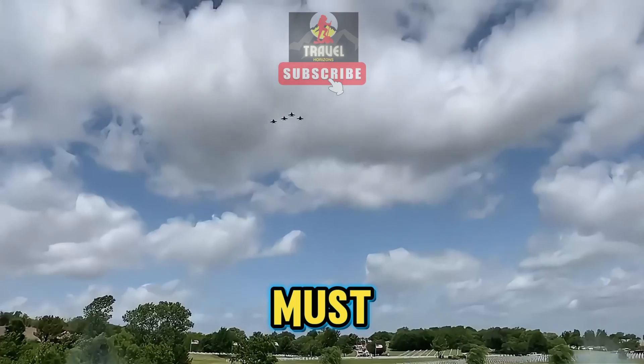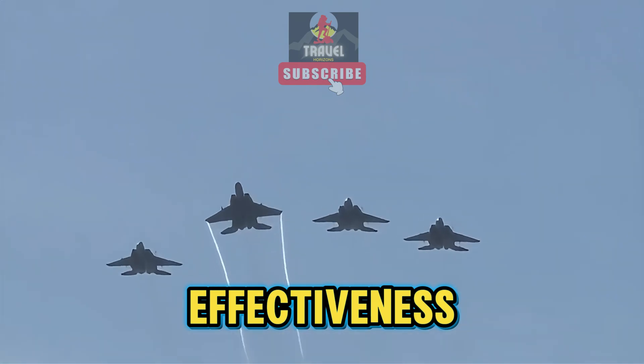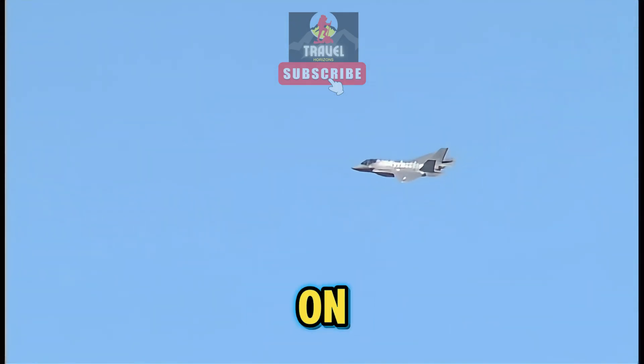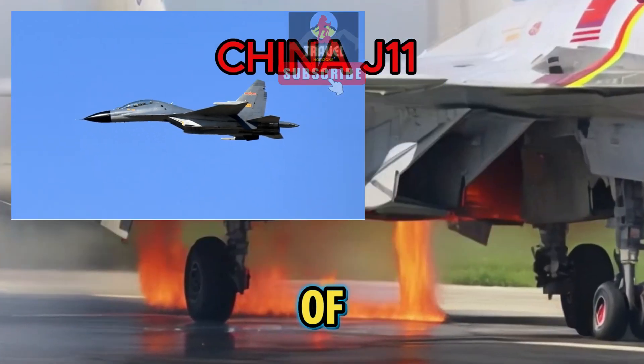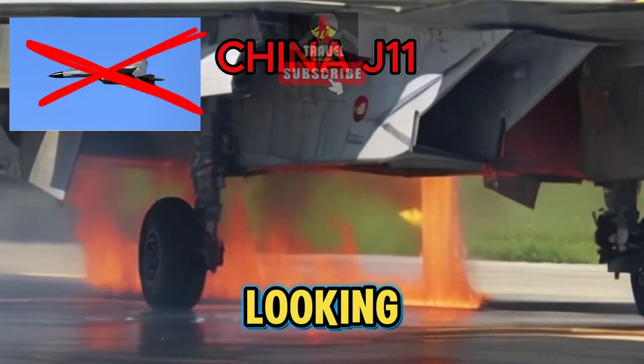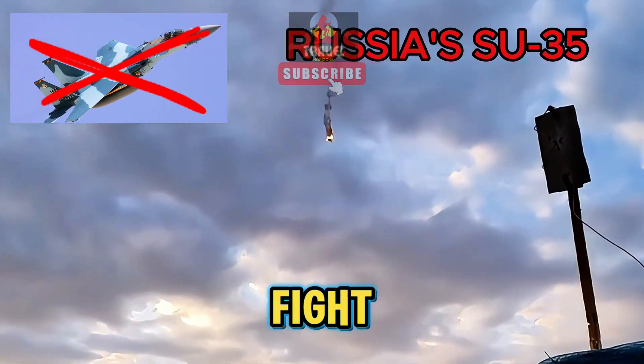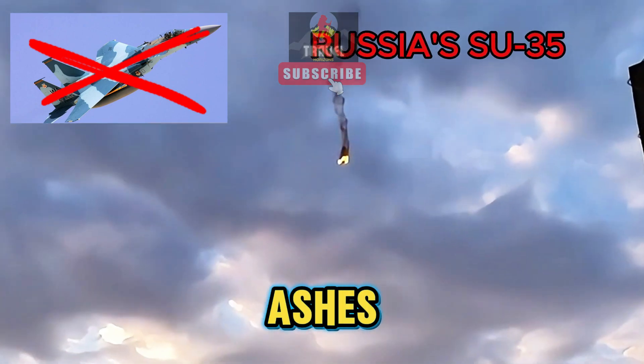The focus must remain on combat effectiveness and the safety of our nation, rather than on frivolous displays. What's the point of having gorgeous-looking fighter jets if they'll only end up getting smoked in a dogfight and flaming into ashes?